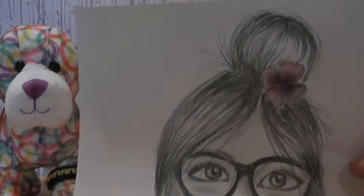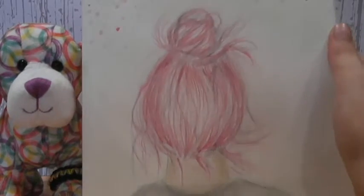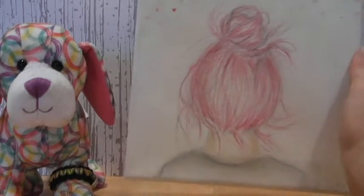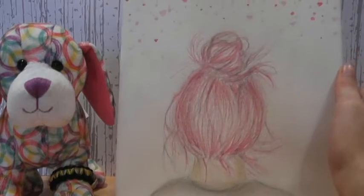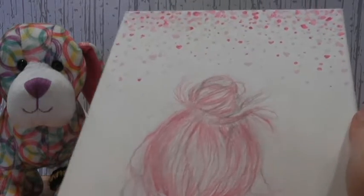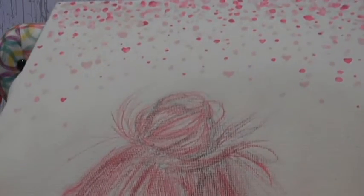I do really like this drawing, though. So next is a Valentine's Day-themed drawing I did on a canvas. It's just a girl with some pink hair. And as you can see closer to the top, there's dots with some hearts.